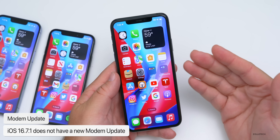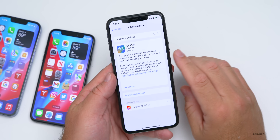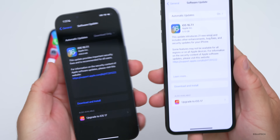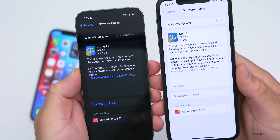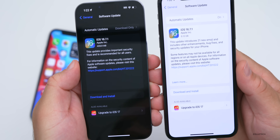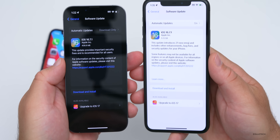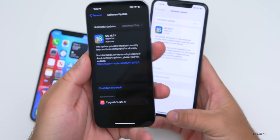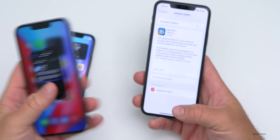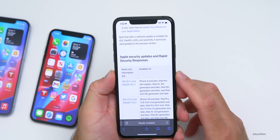As far as features and changes, Apple's update notes say this update provides important security fixes and is recommended for all users. It's not even listed as a bug fix — it's strictly a security update. We can look at the specific security fixes by visiting Apple's security support website.